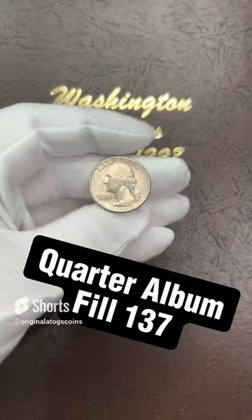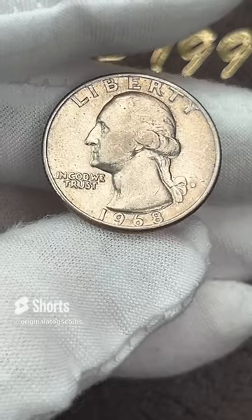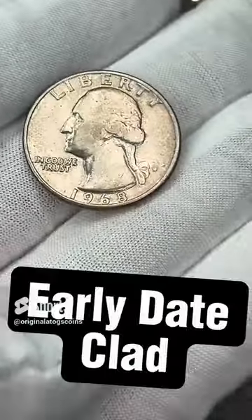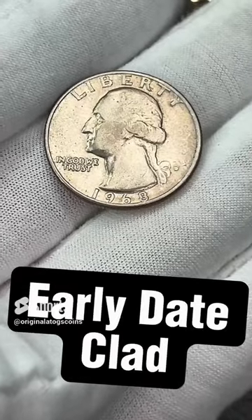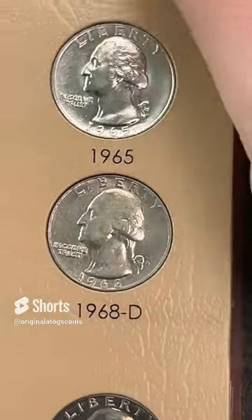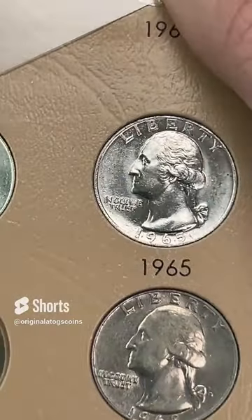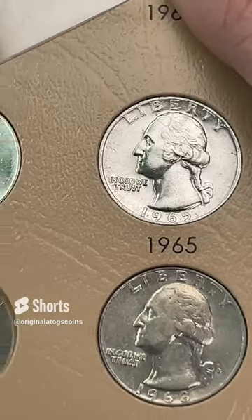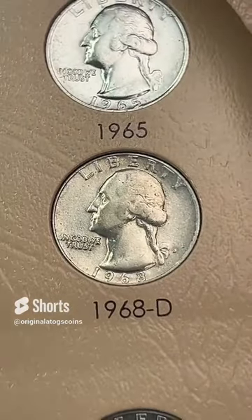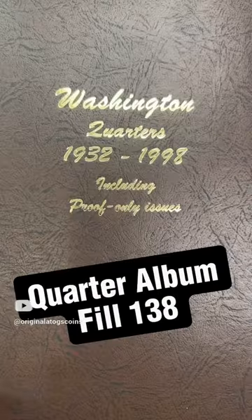Today's quarter — we're going to the 60s, early days of clad. We have a 1968 out of Denver — this one is a little bit circulated, but it is still in decent shape. This will fill another spot in the album. One more spot filled — early date 60s clad. 1965 was the first year for clad, 64 was the last year for silver. And there we have a 68 filling a spot. We will need an upgrade for that at some point, but until then let's keep filling spots.